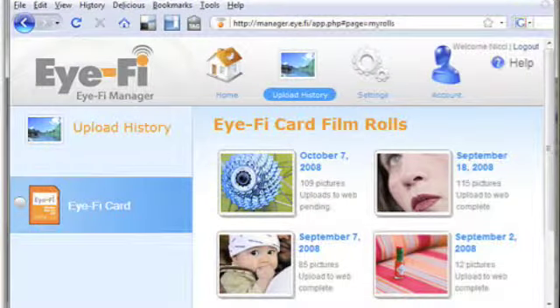When you first get the card, we give you a reader for free. You put it into a USB slot, configure it, create an account with us, tell us what your account is on Facebook or Flickr or PhotoBucket, tell us where you want to go on your computer if you want to go to your computer, and then take your first photo. Once you do that, the card knows about your account online, it knows about your machine at home, and it's done.